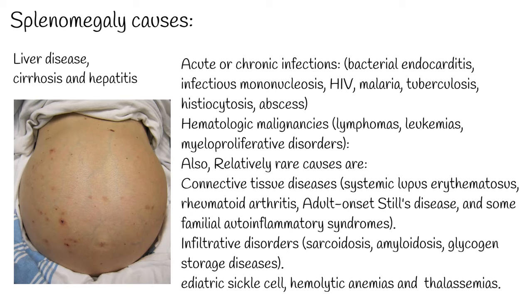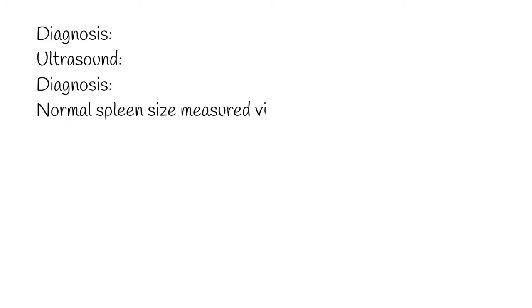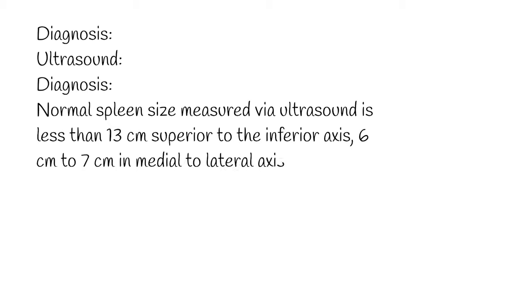Generally, splenomegaly is considered a rare condition. For diagnosis, ultrasound is a useful imaging modality for measuring the spleen and spares the patient radiation from CT imaging. Normal spleen size measured via ultrasound is less than 13 cm in the superior to inferior axis, 6 to 7 cm in the medial to lateral axis, and 5 to 6 cm in the anterior to posterior plane.